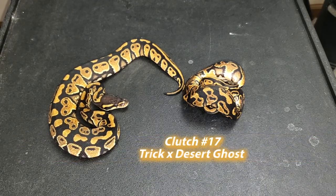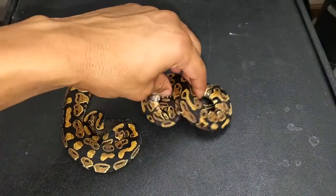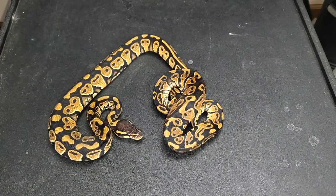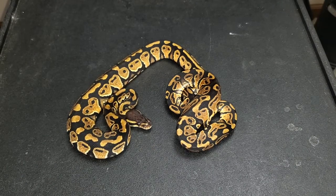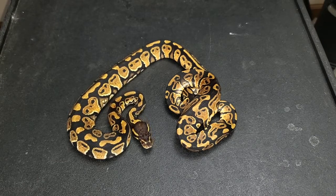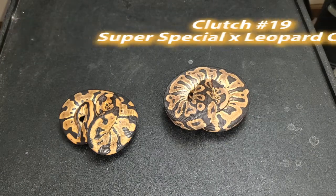From clutch number seventeen, we have a 1.1 trick 100% het desert ghost. The pairing was a visual desert ghost male to a female trick, and I decided to keep a 1.1. This little guy is the definition of a ball python — he's a little smaller than his sister, but I'm excited to have trick and desert ghost together and see what I can do with it. You can never have too many het DG females with combos. Trick is coming up in the ranks — I believe Canova just produced the desert ghost hypo trick combos and those look pretty awesome.